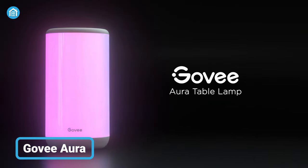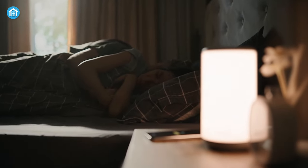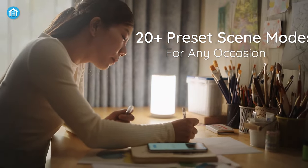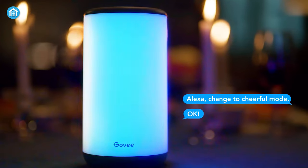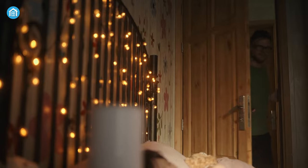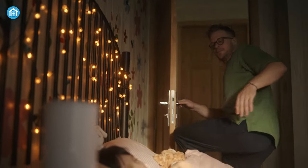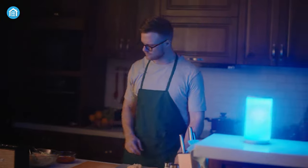The lamp from Govee looks so minimalistic you wouldn't expect much from it, yet it's incredibly smart and versatile. You can pick one of the preset modes depending on the occasion in the app, ask the assistant to do that, or create your own using your favorite colors. The scenes are dimmable in the same app and were designed to fit your Christmas decorations and gifts. Not to mention, there are several buttons on the top to run through the settings manually.